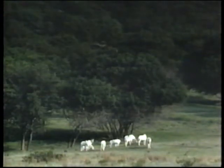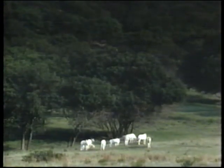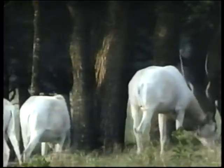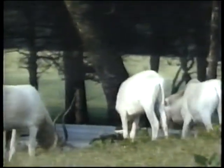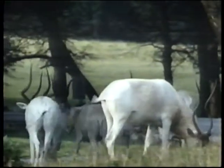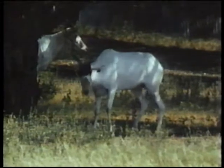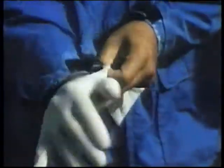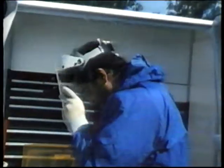By 1990, as few as 12 addax antelopes survived in the wild. These African herbivores have been used by armies for target practice. Fossil Rim has 91, the biggest group in the world. Today, a wounded addax has been sighted by the staff. Protective gear is essential when preparing the powerful tranquilizer needed for these dangerous and aggressive animals.